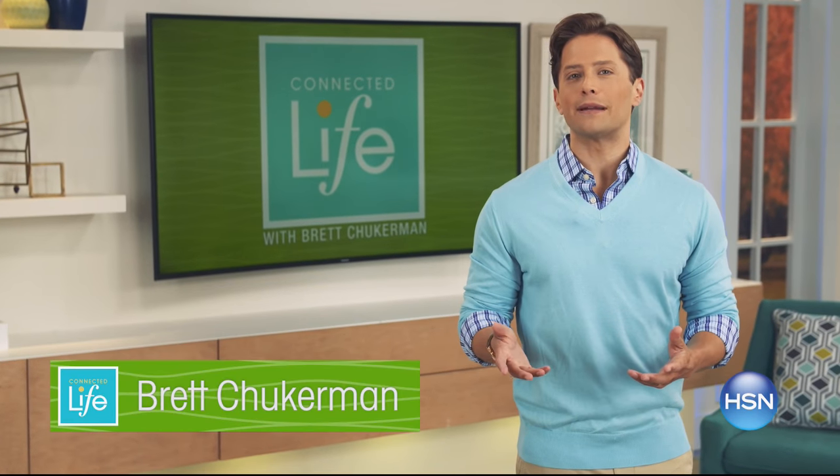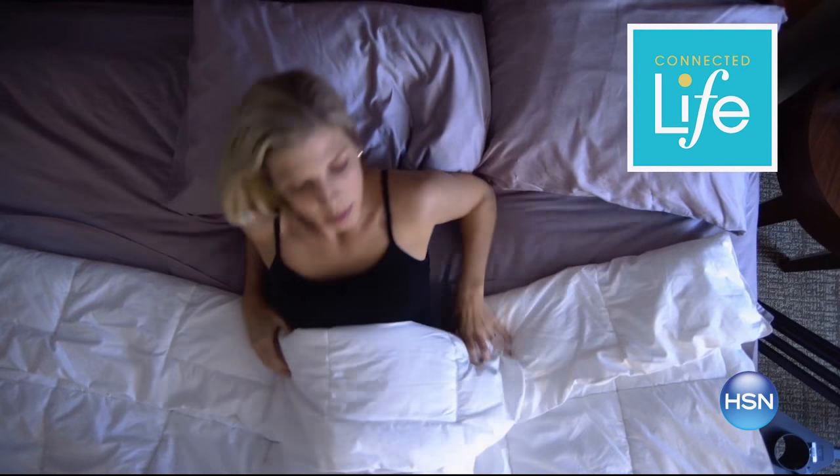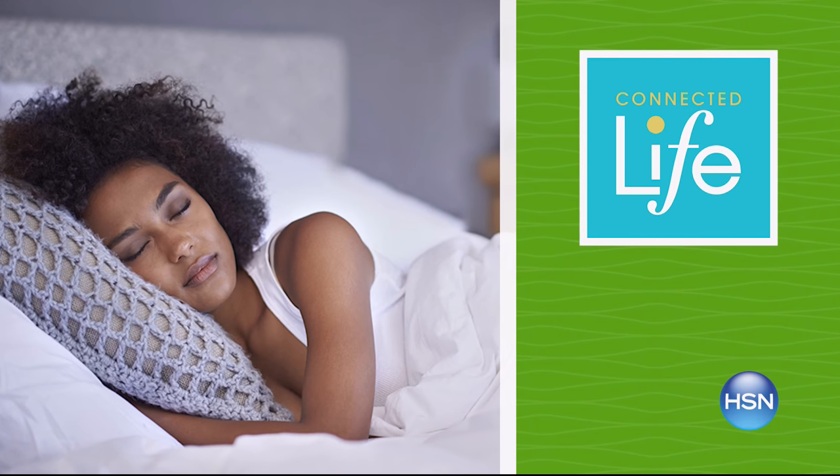Join me, Brett Chuckerman, for Connected Life tonight at 7 p.m. Are you tossing and turning every night? Tune in tonight for innovative products and expert advice to help you live your best life with a great night's sleep.